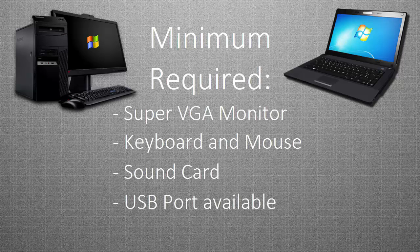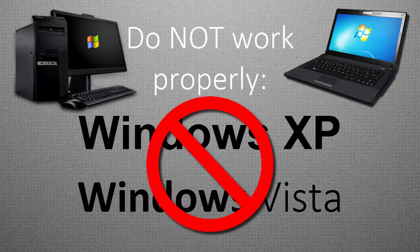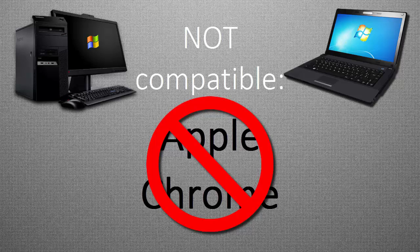You'll also need an available USB port. Windows XP and Windows Vista have older technology that does not work properly with our dialers, and Apple computers and Chrome operating systems are not compatible with our dialers.